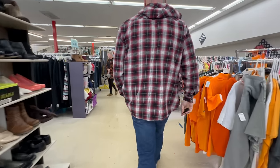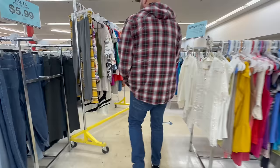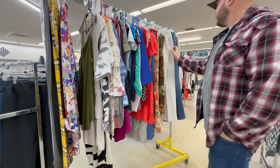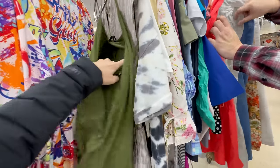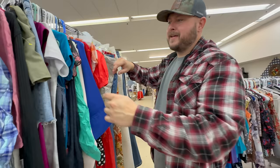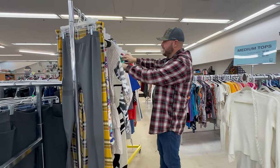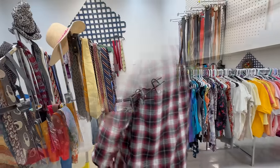The fresh cart turned out to be mostly women's clothing — kind of a false alarm. Hard to identify much worth picking up, maybe a couple things, but not really. Let's head over to the hard goods.